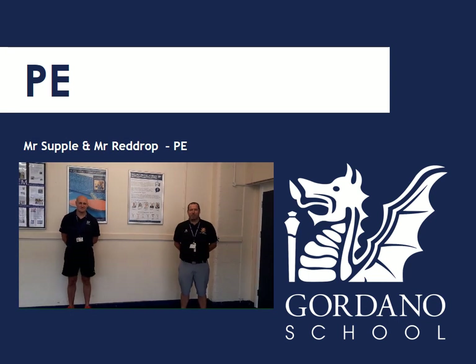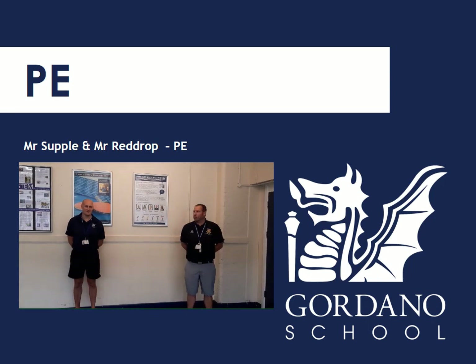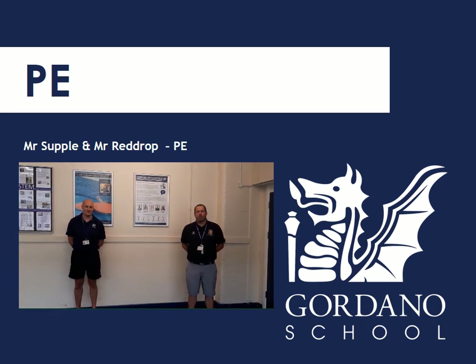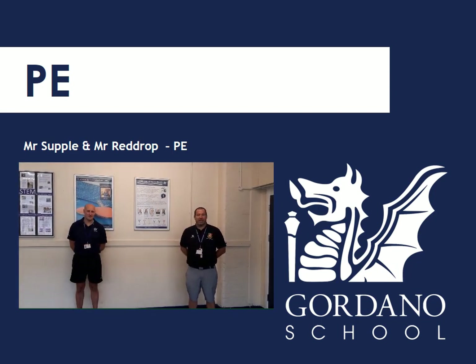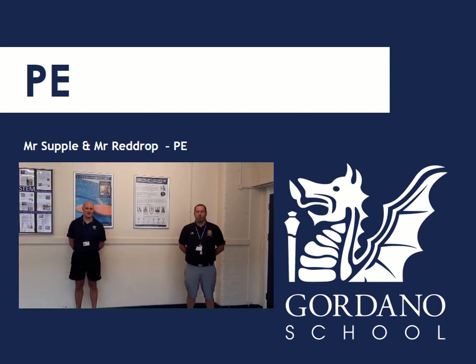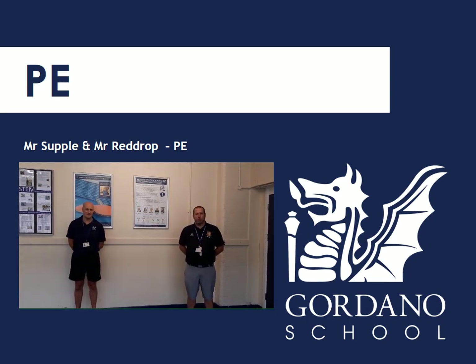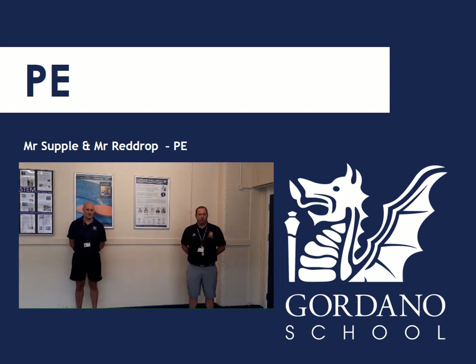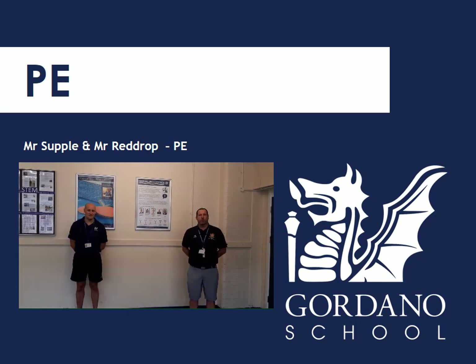Hello Year 6. My name is Mr Supple, I'm Head of Boys' PE. I look forward to seeing you in September where we will do a range of sports — we'll start with some rugby, hockey and football. As soon as we can participate in those sports, we'll be doing just that. You'll be involved in your tutor groups and we'll have a range of inter-house sports for you to try throughout the year, plus a range of extracurricular sports where you can participate in clubs and hopefully represent our school team. So we look forward to seeing you in September.